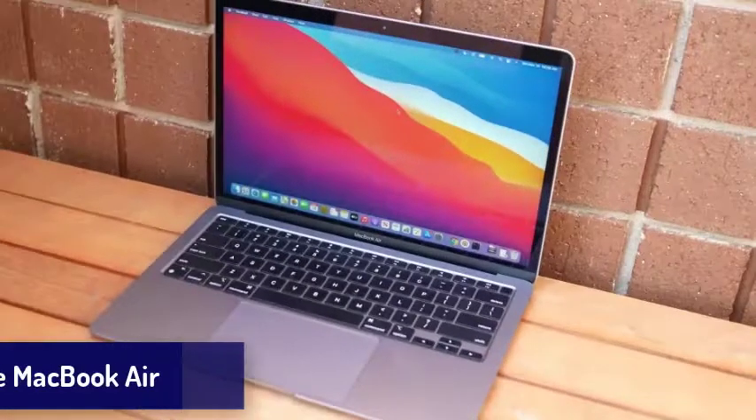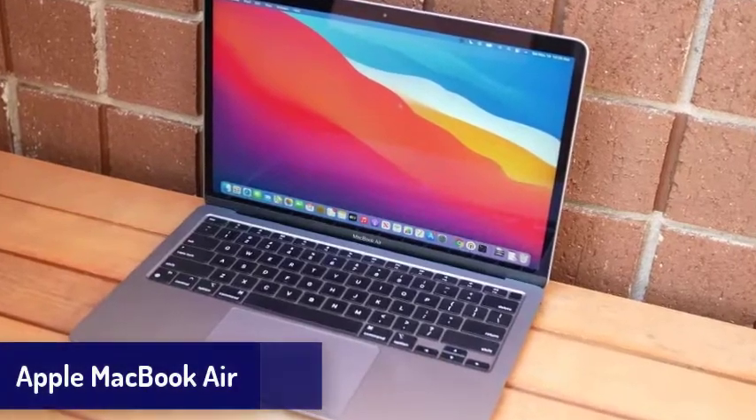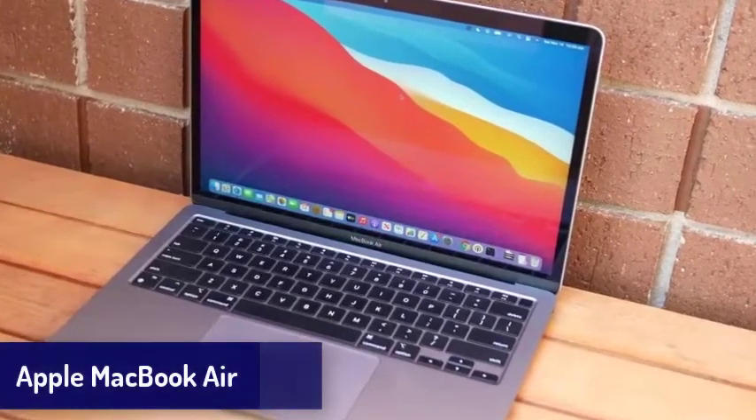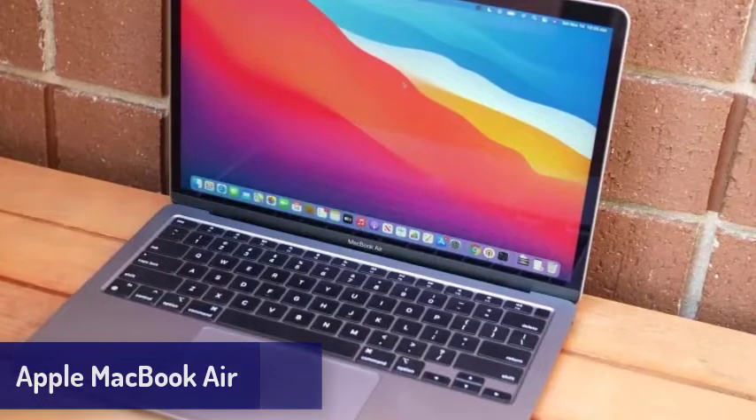Let's start. Number 1 is the Apple MacBook Air. The new Apple MacBook Air isn't just the best laptop Apple has ever made — it's the best laptop money can buy right now. This is the first time a MacBook has topped our list, but the MacBook Air is worthy of this spot.